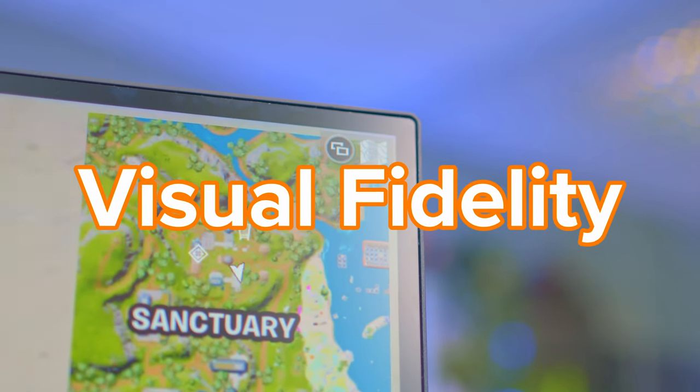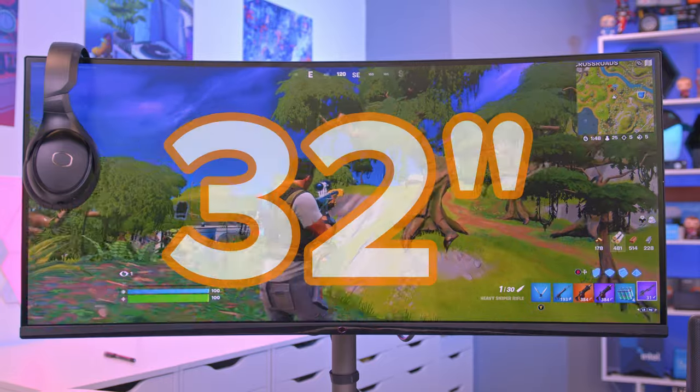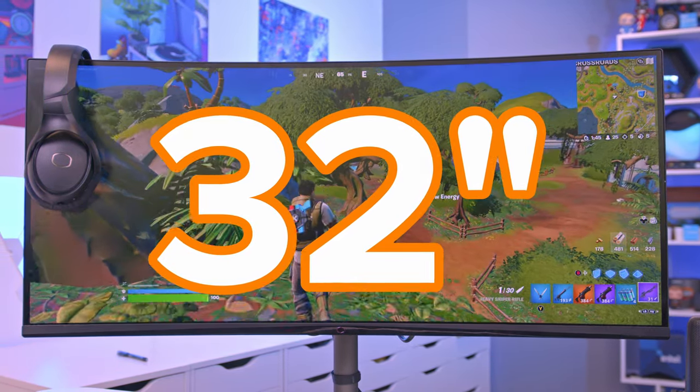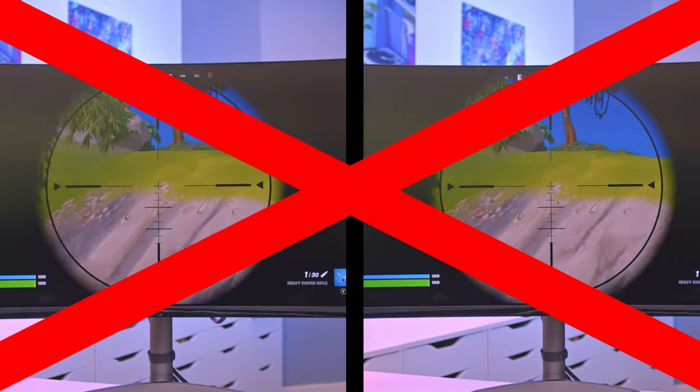One thing an ultra-wide can do really well is give you higher visual fidelity without the trade-offs associated with 4K panels. A 4K gaming monitor is 3840 by 2160 pixels, while an ultra-wide is typically 3440 by 1440 — that's less than 4K while giving you larger real estate and much better resolution and pixel density than 1080p. Typically if you're buying an ultra-wide you want to go for 32 inches, which usually takes the place of two traditional 27 inch monitors.